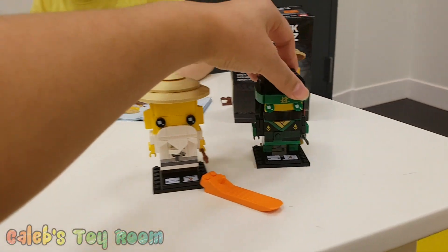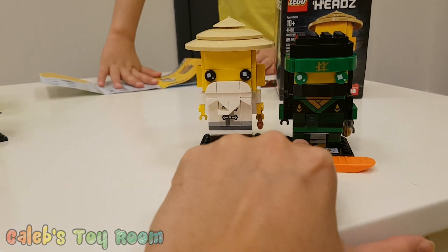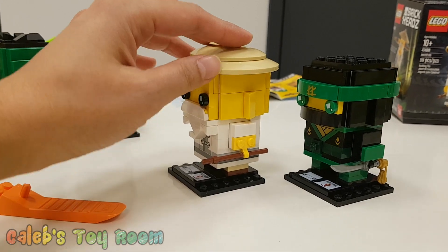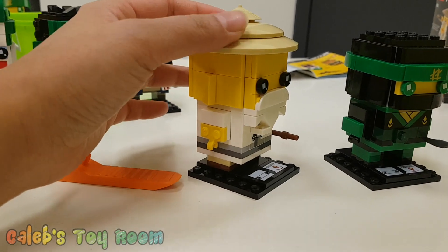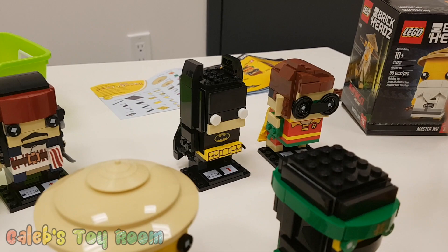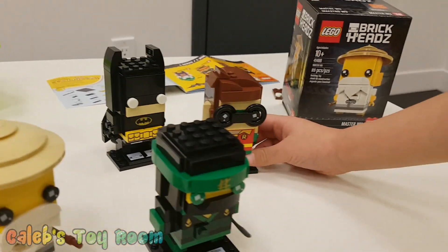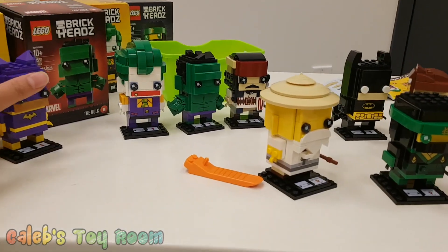There is Lloyd. When did you build this one? Yesterday morning you built this one? And after yesterday — the day before. So you built Lloyd the day before, and Robin and Batman you built last night. And then your arm was tired, so you just built a little bit of that one, right? About half of it? And then you finished it today? Yup. Wow, very cool.